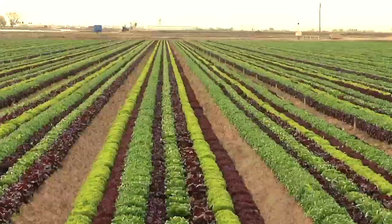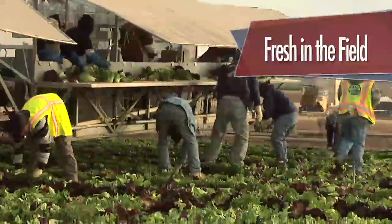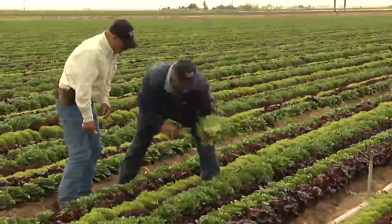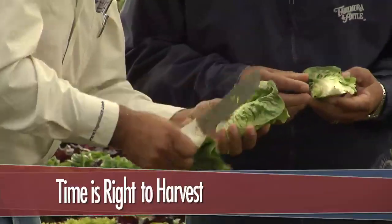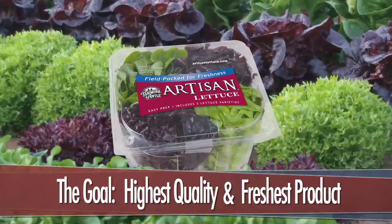Hi, I'm Brian Anil with Tantimer & Anil, and today we're standing in a field of artisan lettuce being harvested where I'd like to show you how we do it right, fresh in the field. Our harvest managers determine when the time is right to harvest each crop. The goal is to have only the highest quality and freshest product on the store shelves at all times.